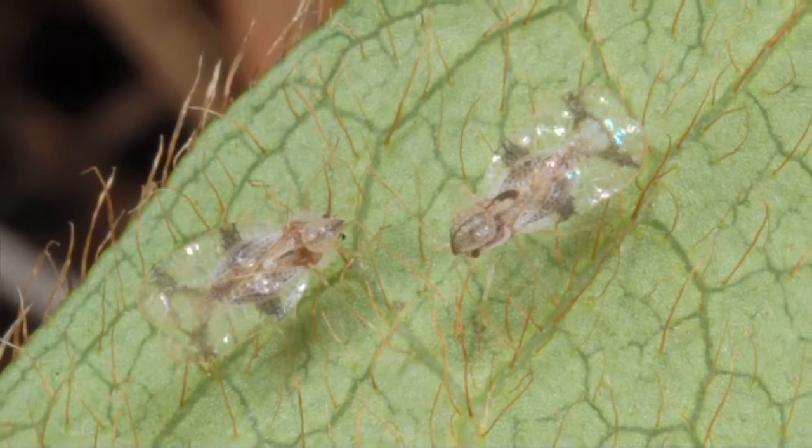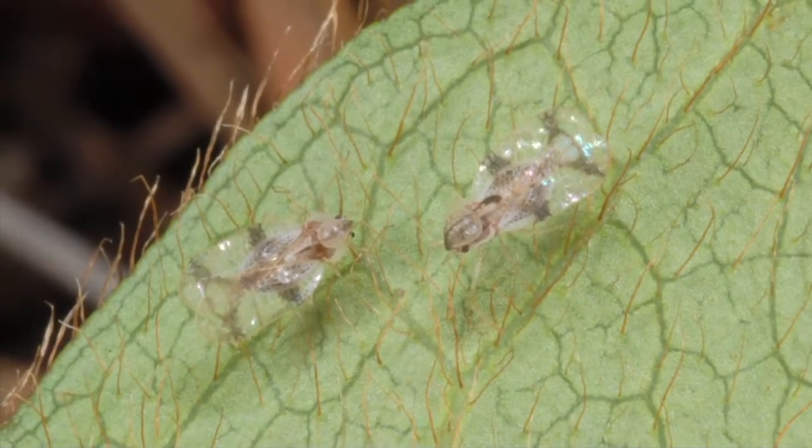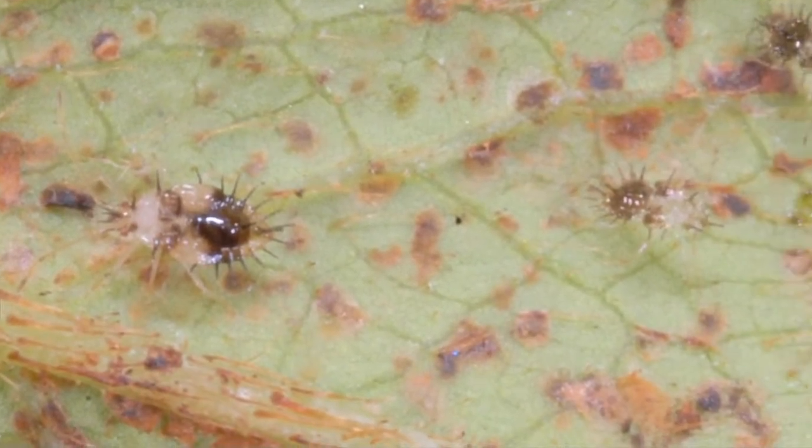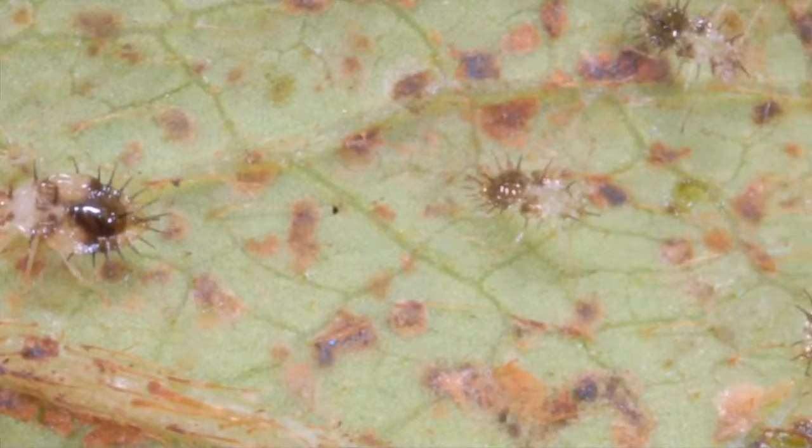Azalea lace bug is a common insect pest and causes leaf speckling. These are sucking insects that live on the underside of the leaf and leave telltale spots of black frass.